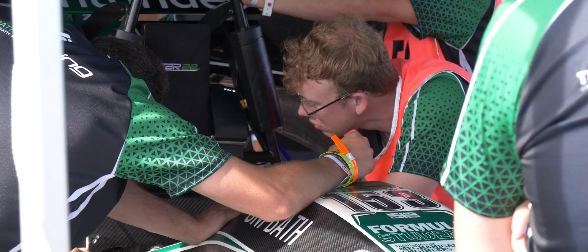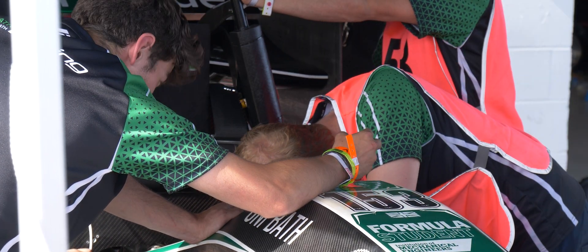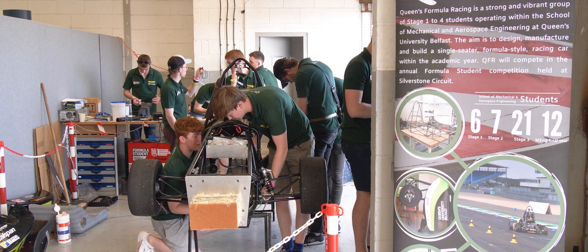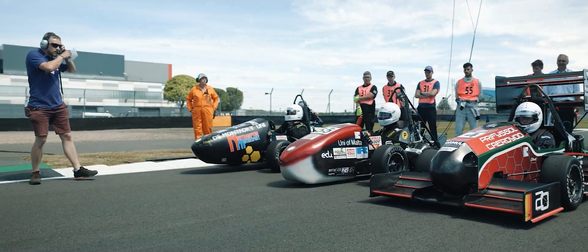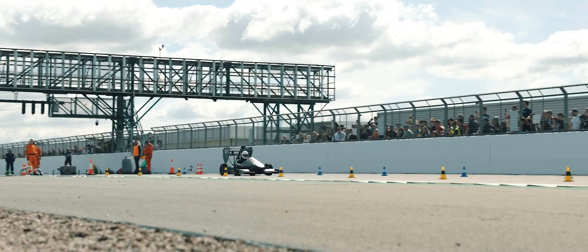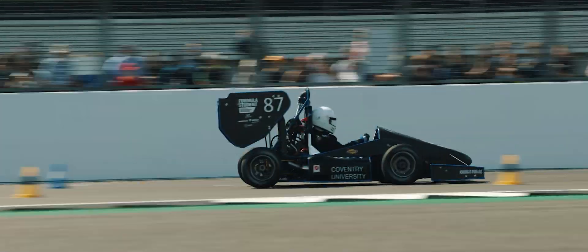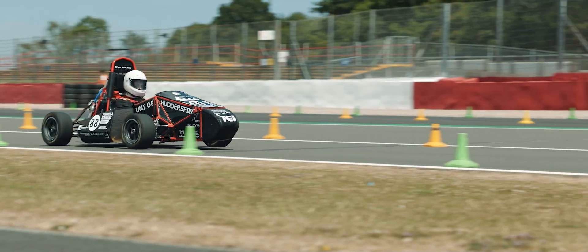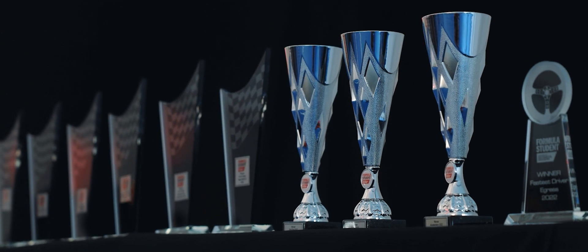A Formula Student is a student-run society, usually extracurricular, where we design and manufacture a single-seater race car. We then compete against other universities in dynamic and static events, with dynamic events including sprint, acceleration, endurance, and skid pad, and then the team with the most points wins.